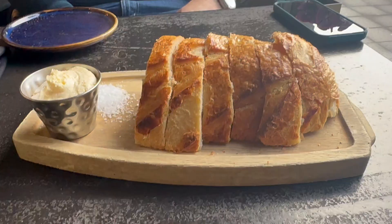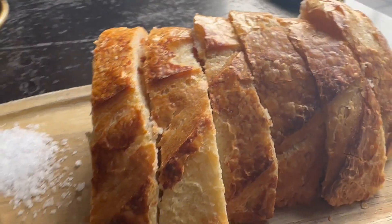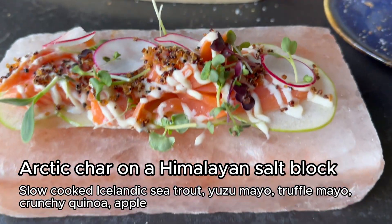First up, we have sourdough bread with truffle butter. Not once have I had average bread in Iceland. For starters, we had arctic char and lamb tartare.